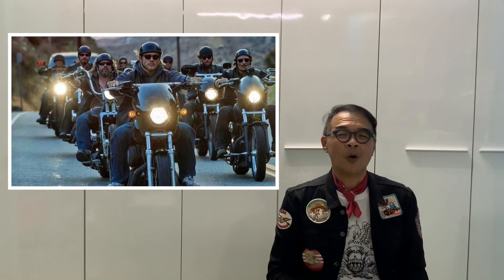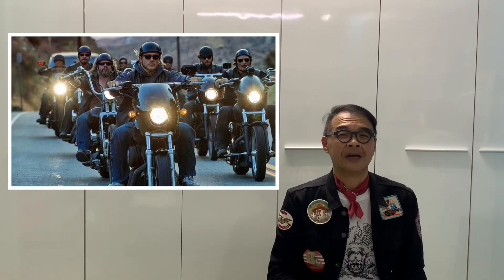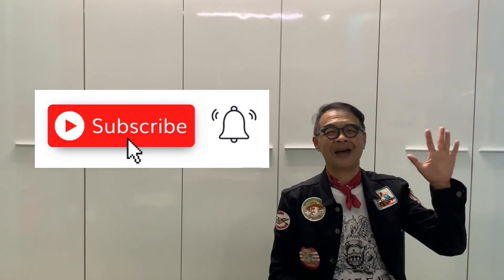I hope that you like this episode of Ken Fashion Journey. Do smash the like button, do subscribe, and I look forward to seeing you in the next episode. Bye bye!